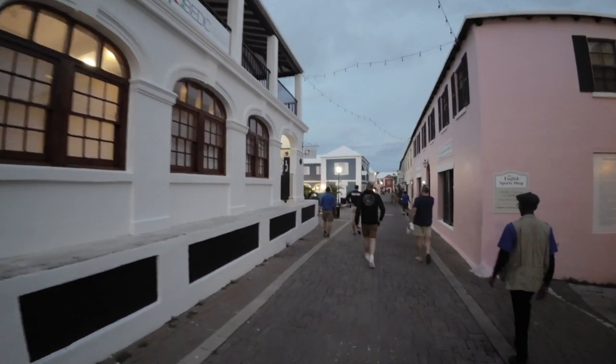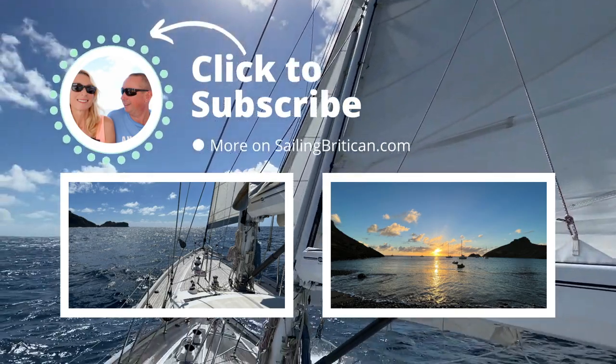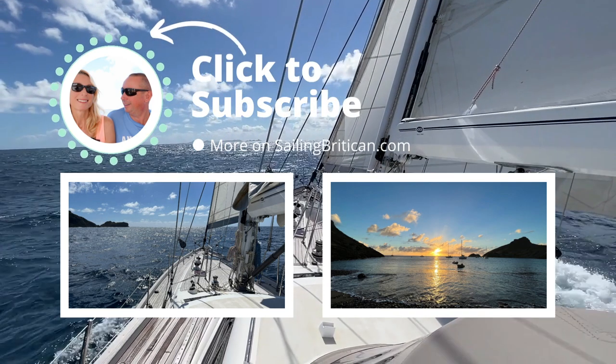Coming up on Britican's next sailing channel update is their five-day passage from Bermuda to St. Martin in the Caribbean. Make sure to like the channel and subscribe to get more videos about living the lifestyle of a sailing cruiser.